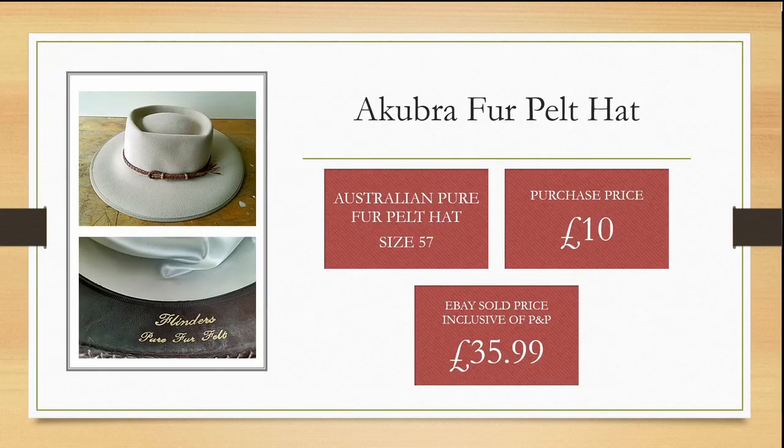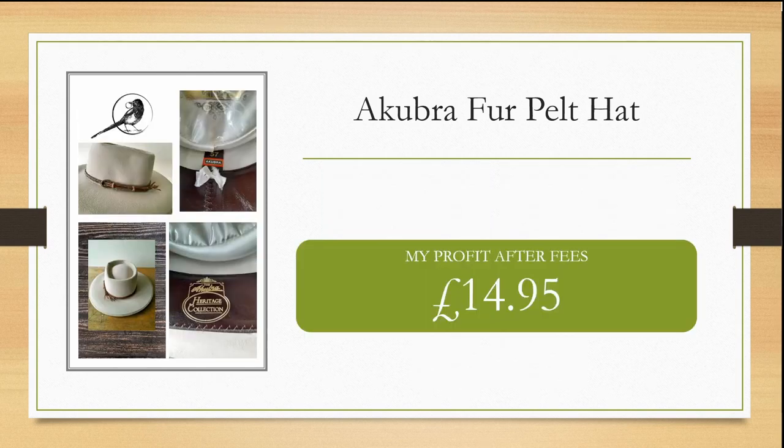This Akupra fur pelt hat is made in Australia. I purchased it for £10 from a charity shop and was able to sell it within my month target for £35.99, making me a profit of £14.95 after fees.